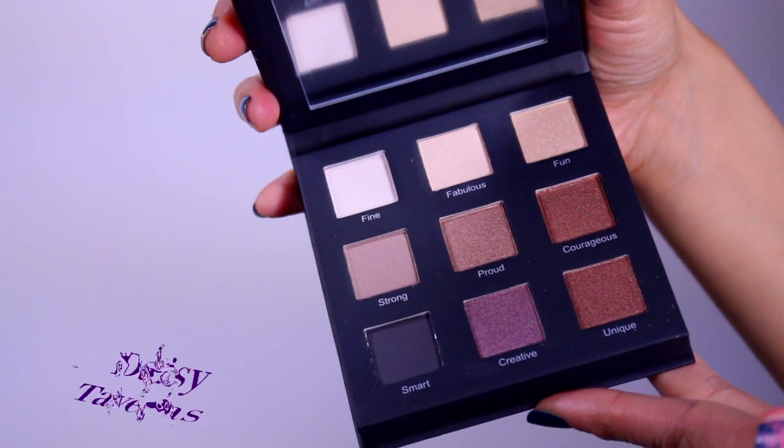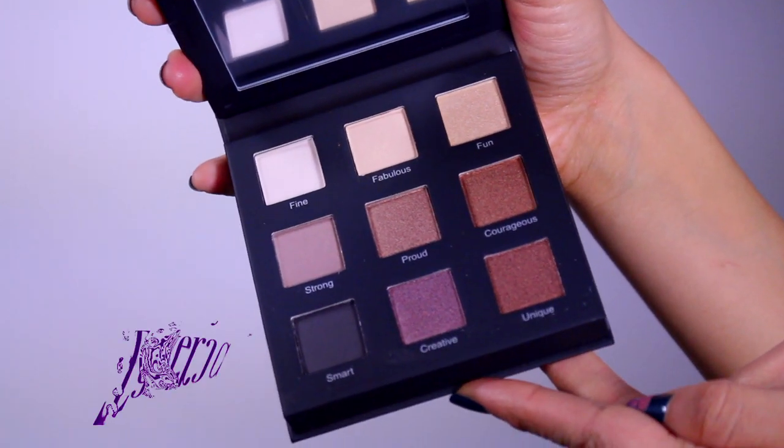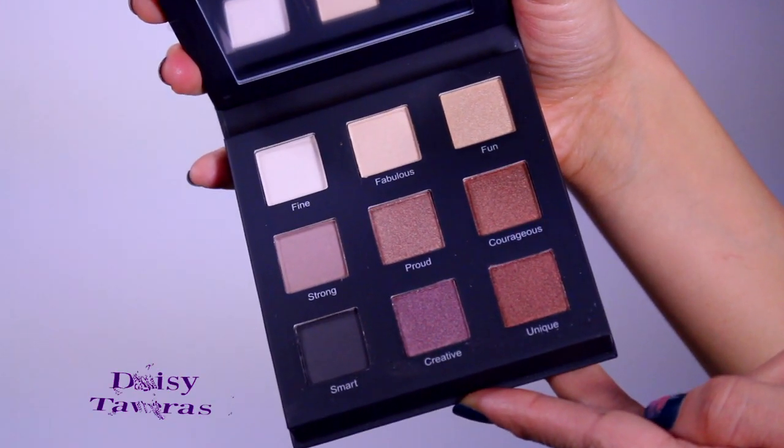I have another eyeshadow palette — this one is by the brand Real Her. Look at the gorgeousness going on here. This is perfect for travel because it takes you straight from daytime into nighttime.